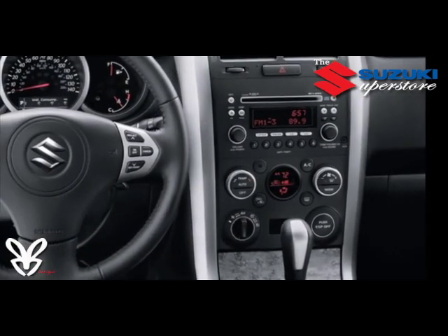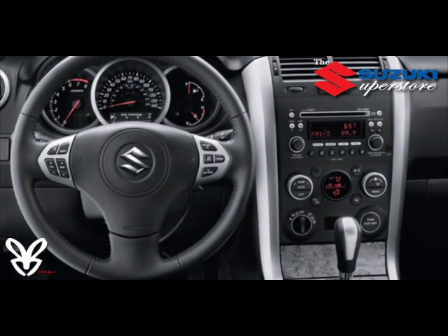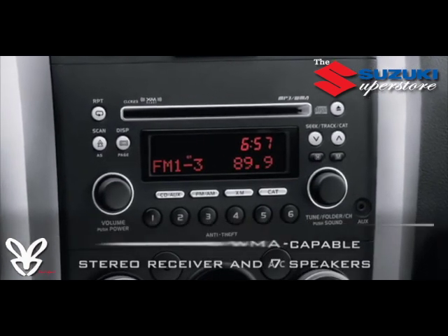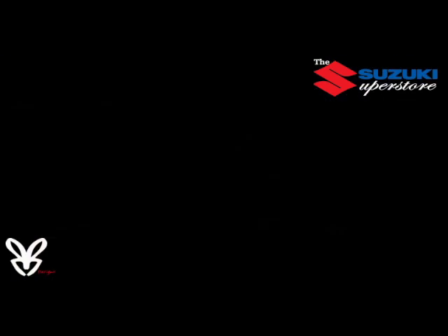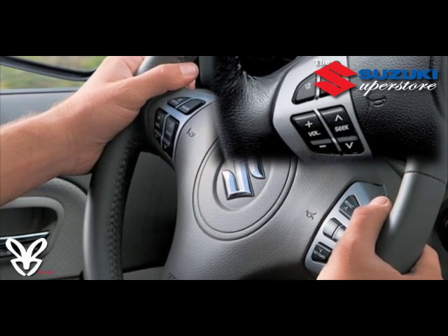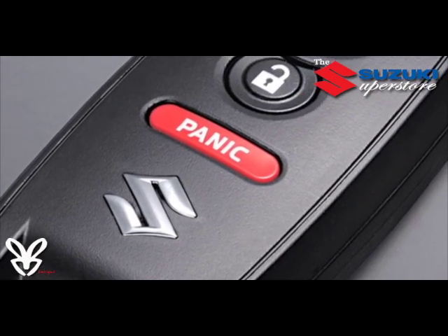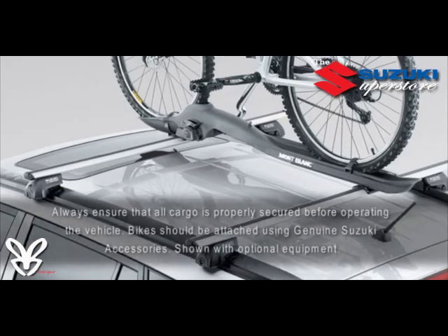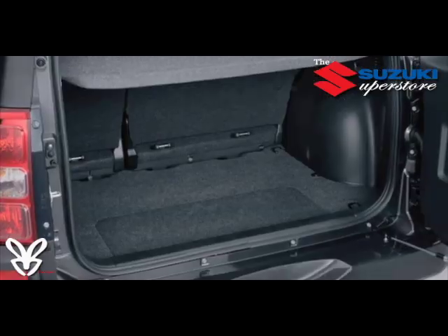A standard AM/FM/CD/AUX input 4-speaker audio system keeps things rocking, and for audiophiles, the available premium AM/FM/CD/AUX/MP3 7-speaker audio system including subwoofer can really bring your favorite tunes to life. It's all easy to control with steering wheel-integrated audio controls. On Limited models, the available SmartPass keyless entry and start system lets you leave your key in your pocket or purse, making life on the road just that much more convenient — especially when your hands are full.